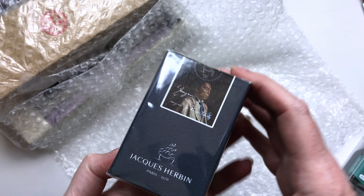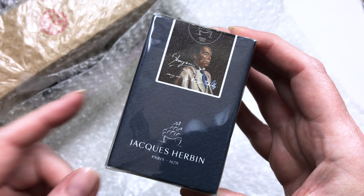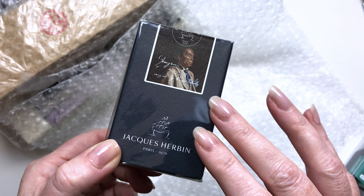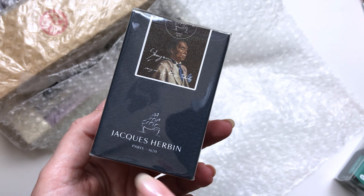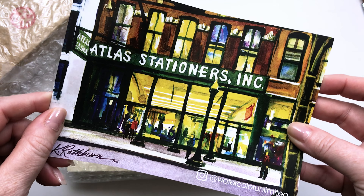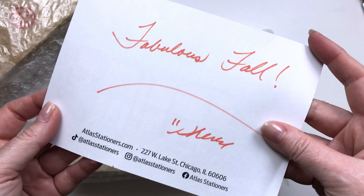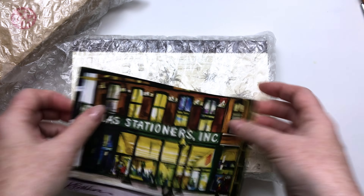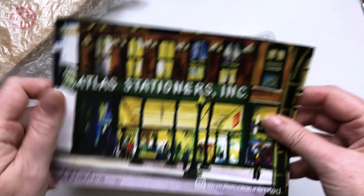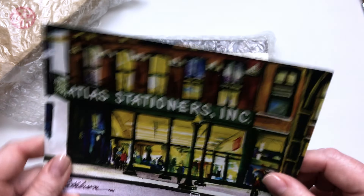This other ink was actually a backordered item. I ordered it during the sidewalk sale and they were out of it, so they said I could come back and get it at a later time when they had it back in stock at the sidewalk sale price. So this is the Jacobin Shogun ink. And I got their little postcard, which you always get — they always do a hand lettered note on here. This one says 'fabulous fall.' I like keeping these; they're great for stopping your hand from leaving oil on your page, or you can put them in your journals, or just frame them.